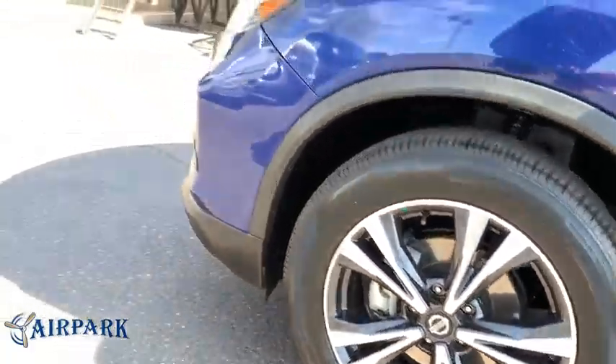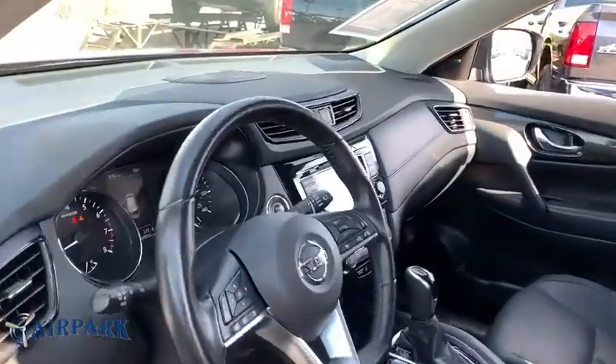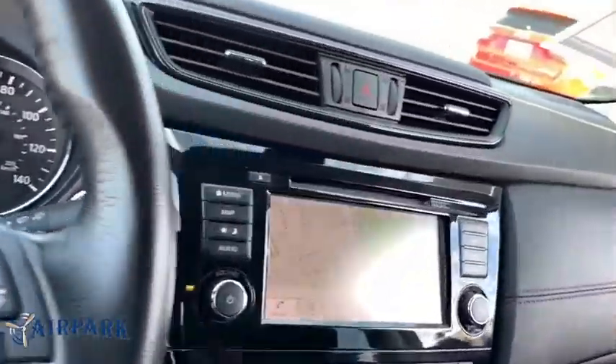Bluetooth, leather wrapped steering wheel, power steering, adjustable steering wheel, cruise control, aluminum wheels, auto dimming rear view mirror, keyless start, four wheel disc brakes.